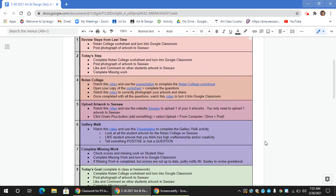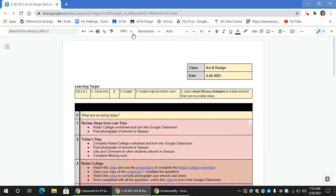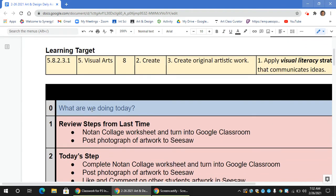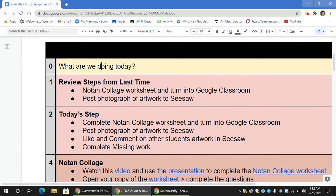Hello ladies and gentlemen, and here are all the steps for today. So right now you're currently watching this video. To review, last time we met you should have completed your Noa Tan collage worksheet and turned that in to the classroom, as well as posted a photograph of your artwork onto Seesaw.